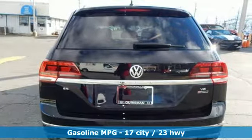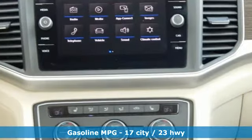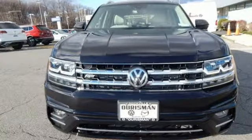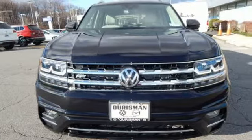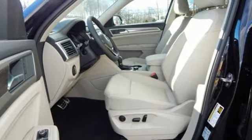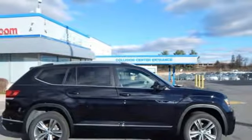V6 engine, dual zone climate control, streaming audio, auto dimming rear view mirror, front heated bucket seats, power heated mirrors, external memory control, aluminum wheels, doors and push-button start proximity key, and automatic transmission.